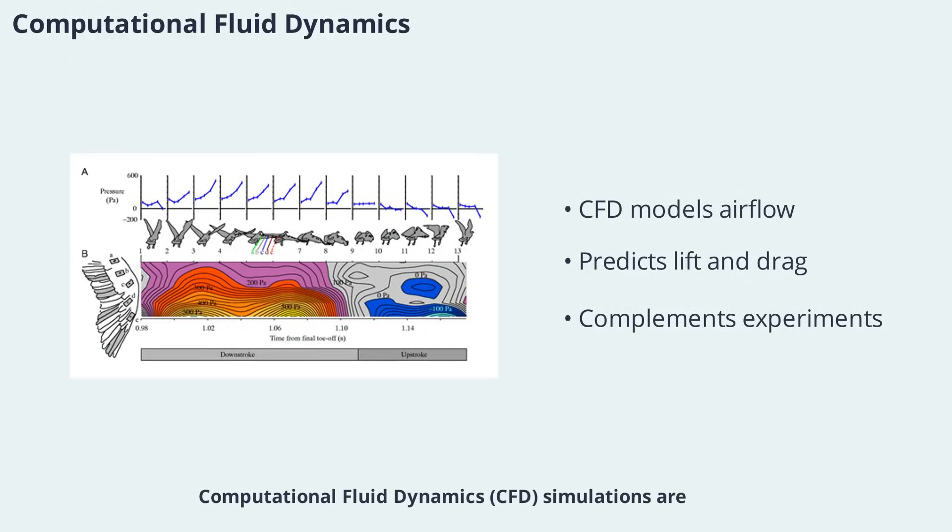Computational fluid dynamics (CFD) simulations are a powerful tool for studying bird flight. By modeling the airflow around wings and feathers, researchers can predict lift, drag, and wake patterns under different conditions. CFD complements experimental data, allowing scientists to test hypotheses and explore scenarios that are difficult to replicate in the lab. This synergy between experiment and simulation is driving new discoveries in bird aerodynamics.